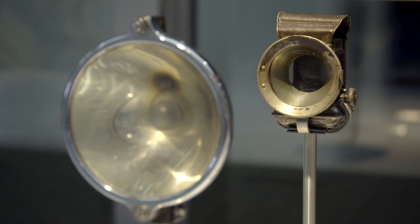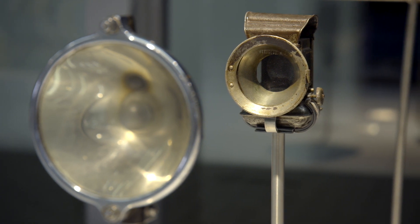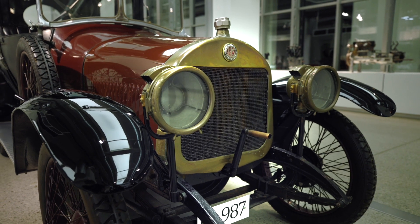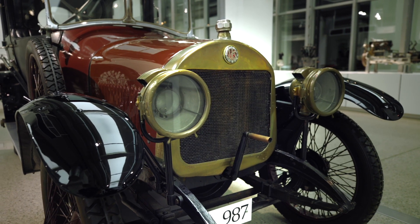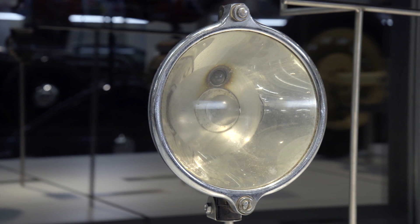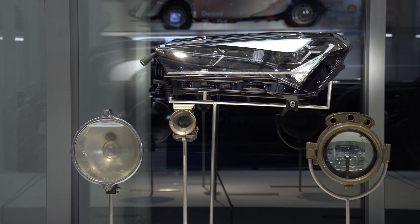The development of means of transport is linked with the development of their accessories. In the gallery of lights, we can see the first oil lamps used as accessories on Slavia bicycles at the end of the 19th century, the first acetylene headlights used until the 1920s in Laurin and Klement cars, the first electric headlights used in Laurin and Klement cars and later in Škoda, and the top design: the matrix LED beam used in Enyaq iV cars.